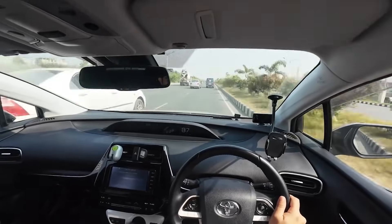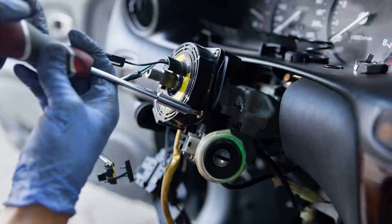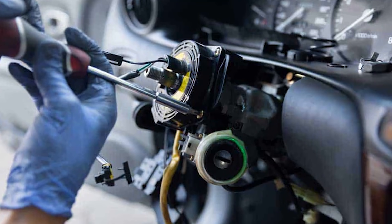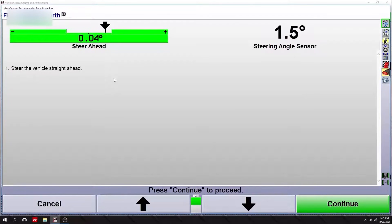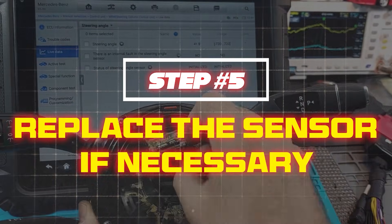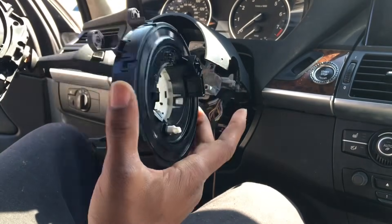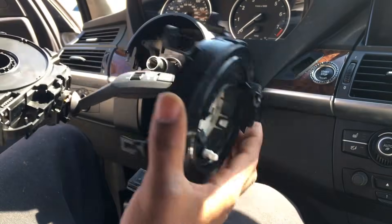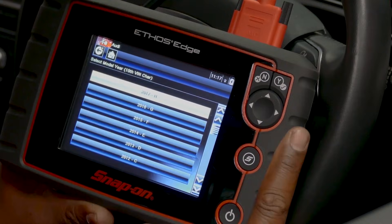This helps your car relearn the correct steering position. Step 4: check wiring and clock spring. If you're still having issues, inspect the wiring and clock spring for damage, as these can interfere with steering angle sensor signals. Step 5: replace the sensor if necessary. If recalibrating doesn't work, your steering angle sensor may be damaged and needs replacement — get an OEM or high-quality part and have it professionally calibrated.